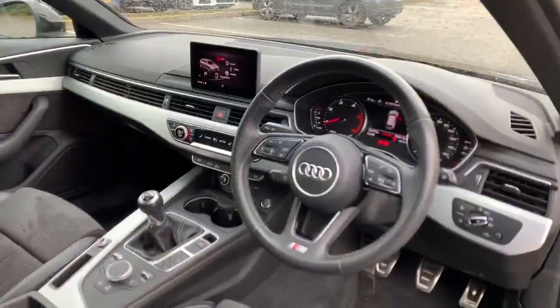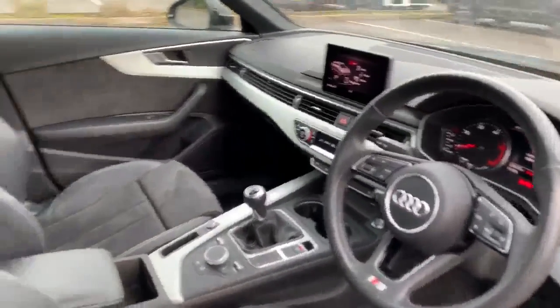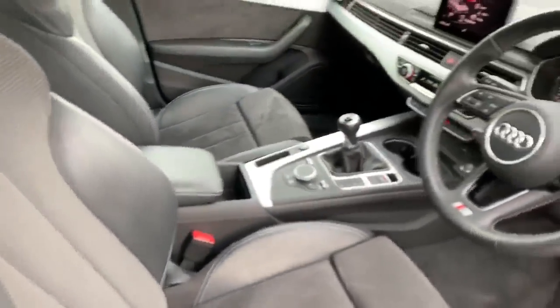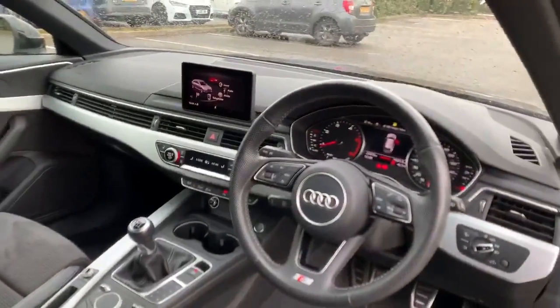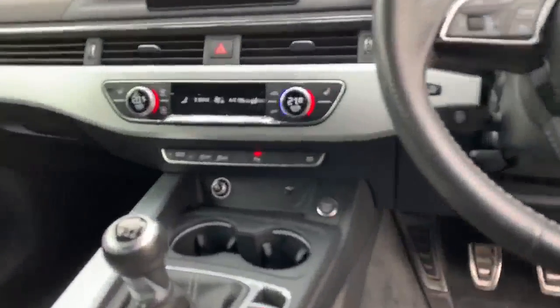Moving on to the interior of the A4 Avant, as you can see this does have the upholstery finished in half leather and half cloth seats. In addition to this, in the MMI system you do have the full satellite navigation on board in this vehicle, with your 3-way climate controls just at the bottom there as well.